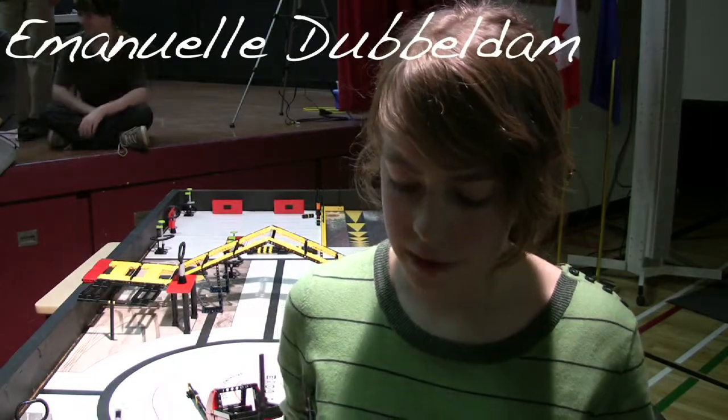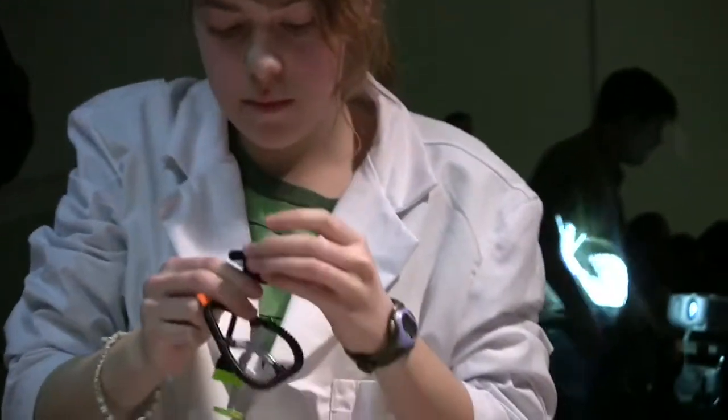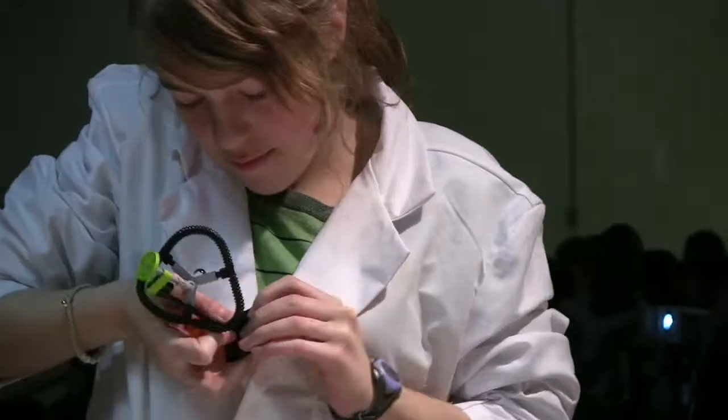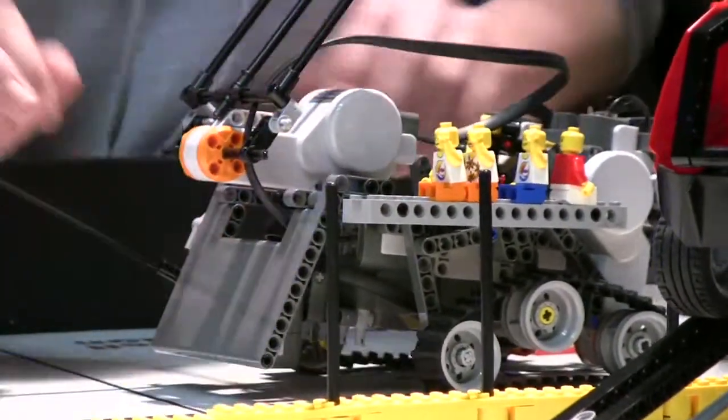We are nine in the team, and we have to use Lego-based products to build our robots, so we already have the intelligence thing. We have to program it to do the challenges, and then we have motors that we can use to make it move.